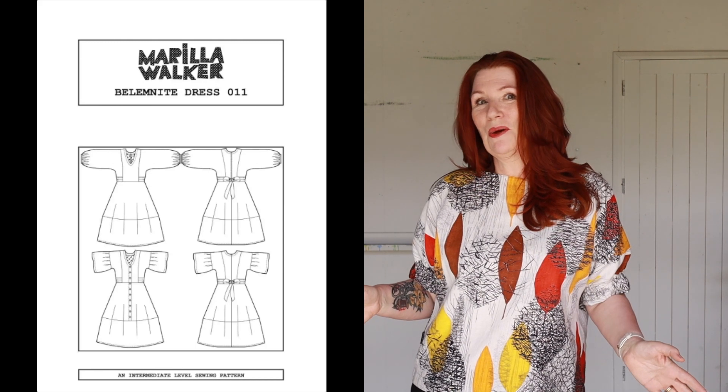Hello, it's Alex. Welcome to my channel. Thanks for joining me today. This video is part of my sewing pattern adventure series. I've been trying to make a real effort to sew with sewing patterns from companies that I've not used before, and this time it's Marilla Walker and it's the Bellamite dress — I've made both a dress and I've hacked it into a top.